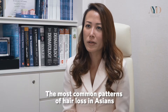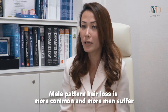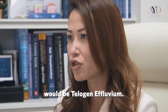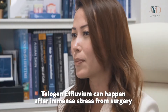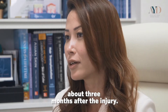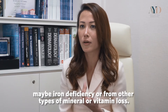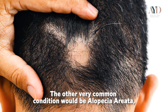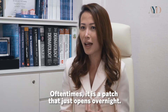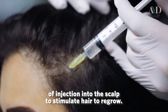The most common patterns of hair loss in Asians — or anywhere in the world — are male or female pattern hair loss. Female pattern hair loss is less common than male pattern hair loss. Another very common type is telogen effluvium, which can happen after immense stress from surgery or infection like dengue fever, with shedding occurring about three months after the trigger. It can also happen chronically from iron or vitamin deficiency. Alopecia areata — an autoimmune form — can affect up to one percent of the population, often appearing as a patch overnight, treated with scalp injections to stimulate regrowth.